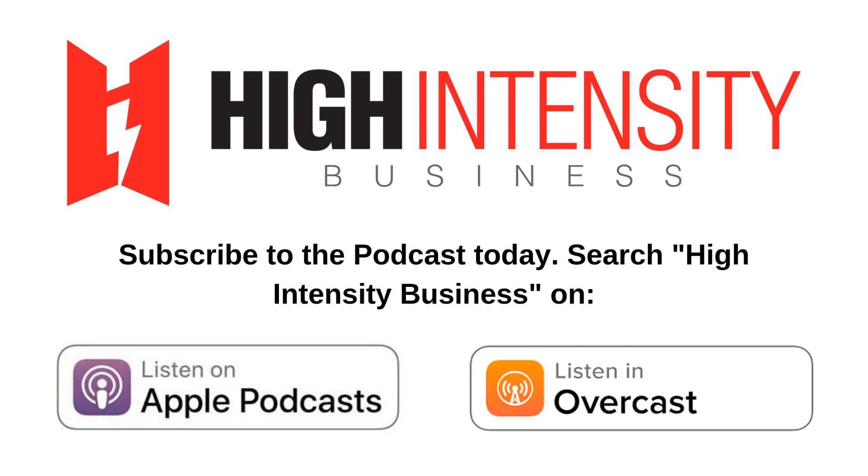Lawrence Neal here, welcome back to highintensitybusiness.com. This is episode 240, and today's guest is Simon Shawcross. Simon is the founder of hituni.com, the leading provider of high-intensity training certification courses for personal training. Simon has 20 years of experience in high-intensity training as a personal trainer, and has spent about seven years helping personal trainers get certified, creating bespoke certifications for existing businesses, and helping people start their own high-intensity training business.